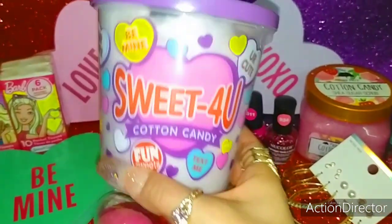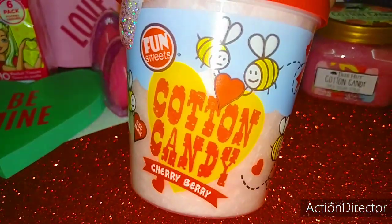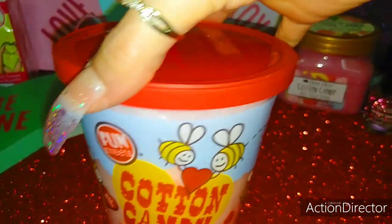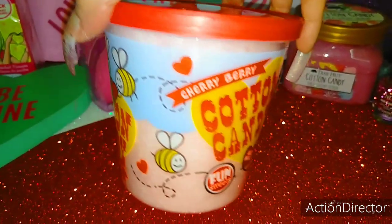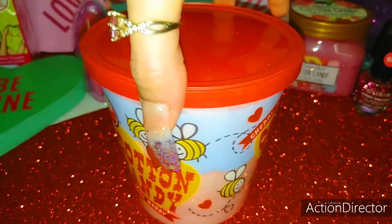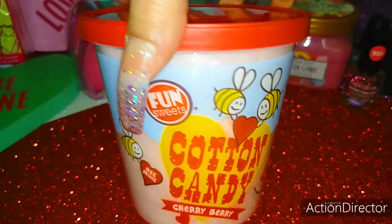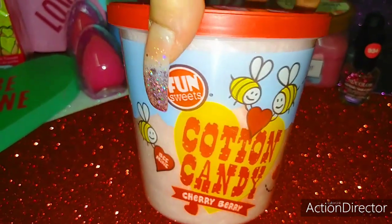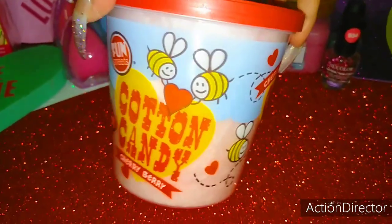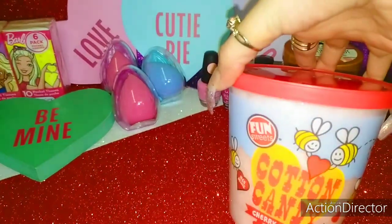Then I have this Sweet For You Cotton Candy — a little lavender one. And I have this really cute little bee one that says Cherry Berry Fun Sweets, 'Be Mine,' with a red cap. I love all the cherry berry hearts on it — packaging is super cute. You can reuse this little container for so many other treats. I like putting little hair essentials in there: my daughter's clips, scrunchies, fluffy little rubber bands, pom-pom hair ties — keep everything nice and organized while looking really cute in this girly packaging.